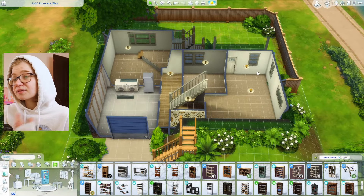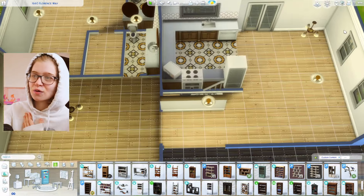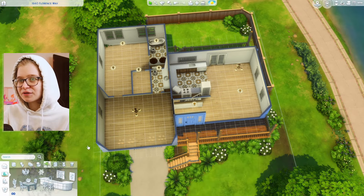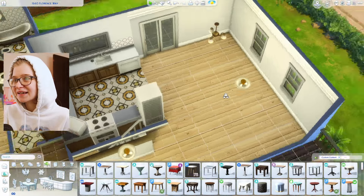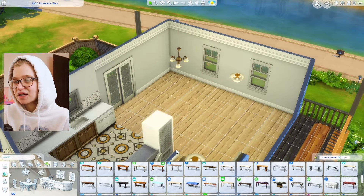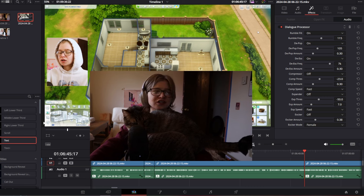I absolutely hate playing in houses where I have to turn my camera all around. The current Watson family farm is definitely guilty of that and I hate playing in it for that reason. I want all these houses to be super functional.